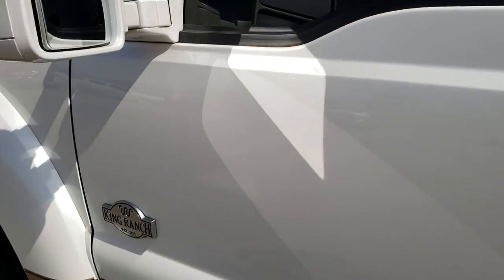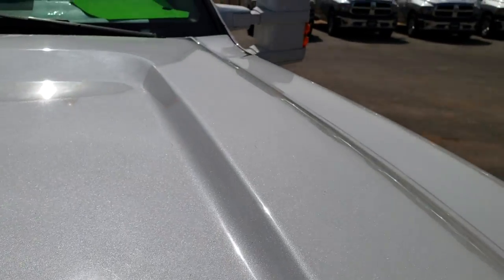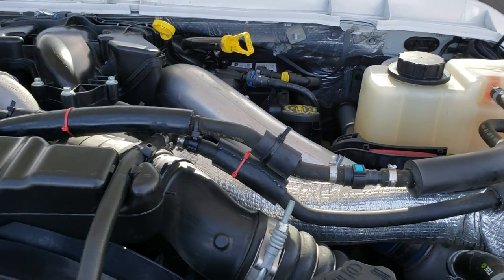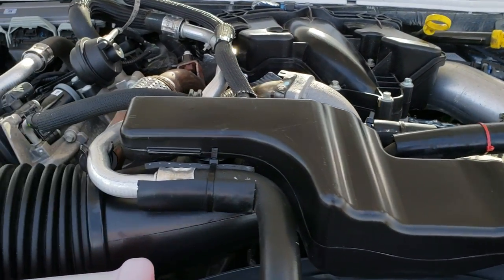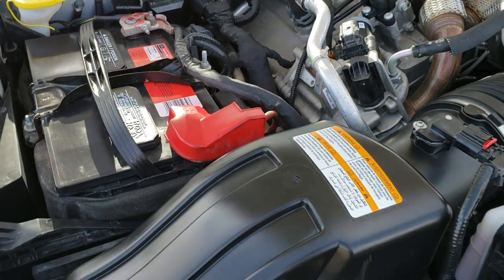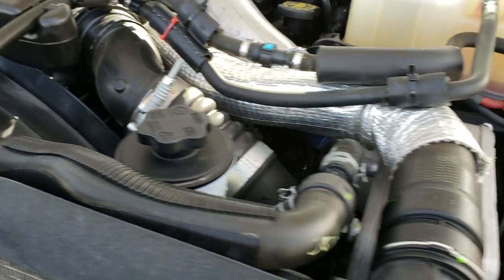We'll take a quick look under the hood. I would personally like to thank you for checking out the video today. Hopefully from this HD video you will have been able to tell just how clean this truck is all the way around, inside and out. Under the hood we have the 6.7 liter Power Stroke diesel. Looks like it has Motorcraft batteries, which is usually a really good sign that it was always serviced at a Ford garage.